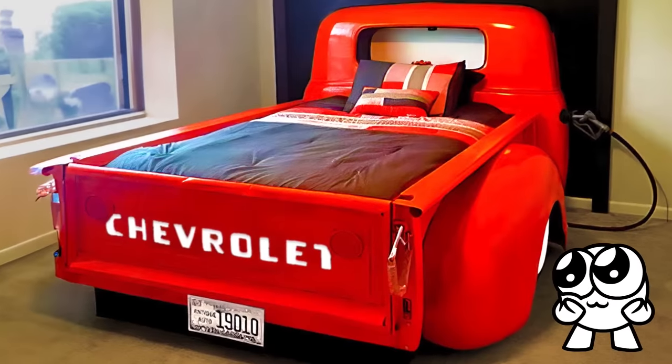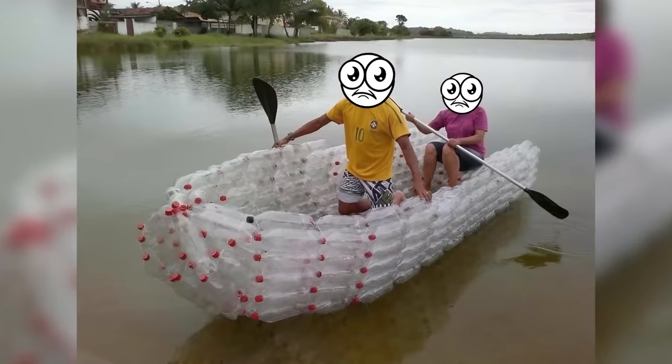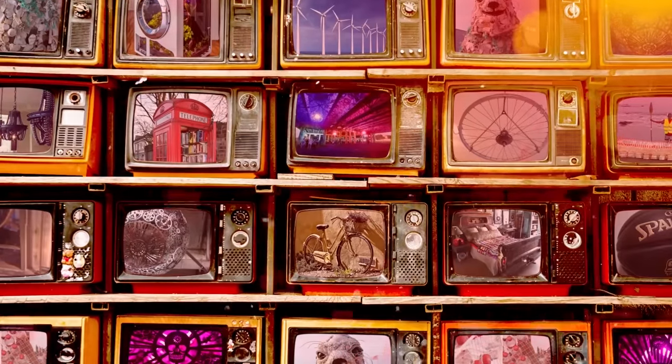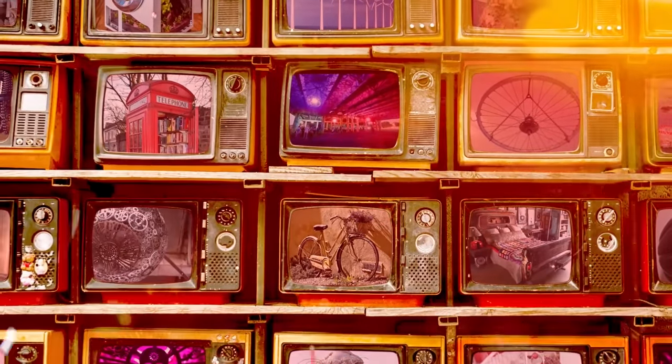From turning trucks into bed frames to revamping plastic bottles into working boats, join me as we explore the genius recycling hacks that take upcycling to the next level.